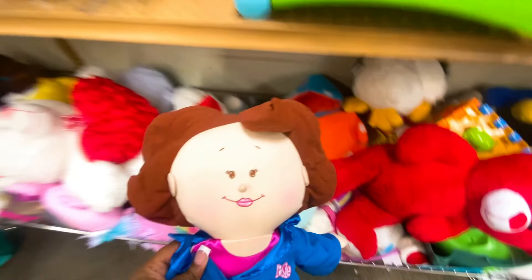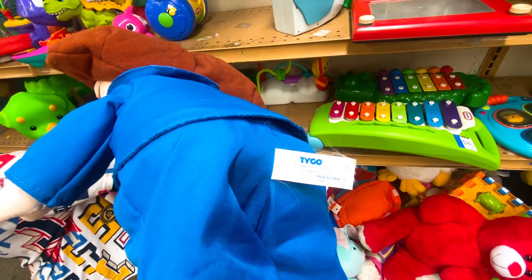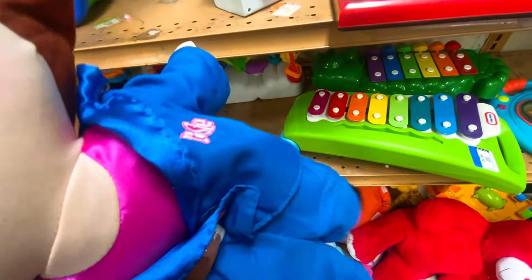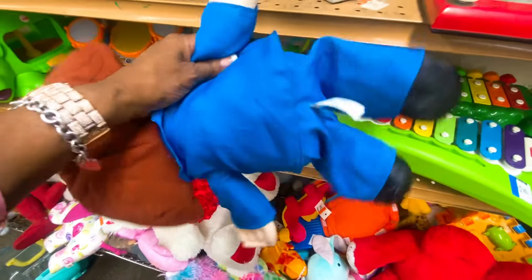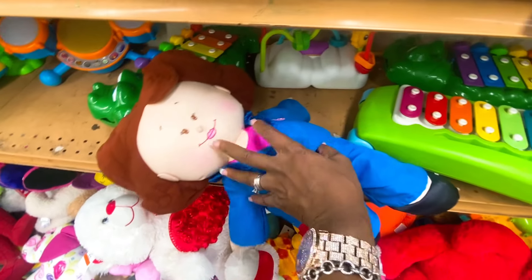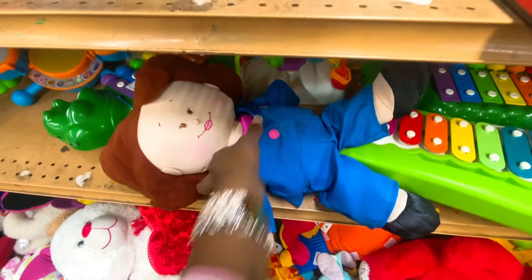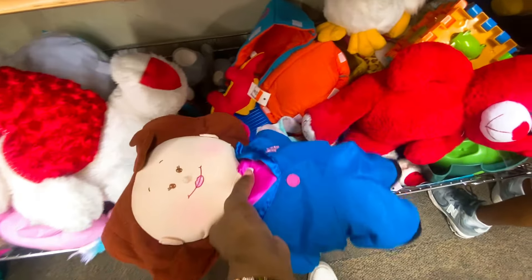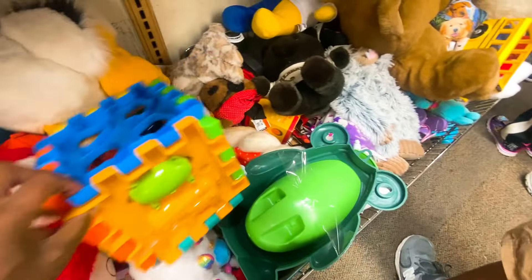Oh my god, this is Rosie O'Donnell Taiko — she's supposed to talk! Oh, she does talk! Where is her tag? Oh my god, a talking Rosie with no tag — that should be illegal! In this store, if there's no tag you cannot get it — they will not sell it to you without a tag. So I gotta put back the talking Rosie. Oh, that hurt my soul, that hurt me so bad.